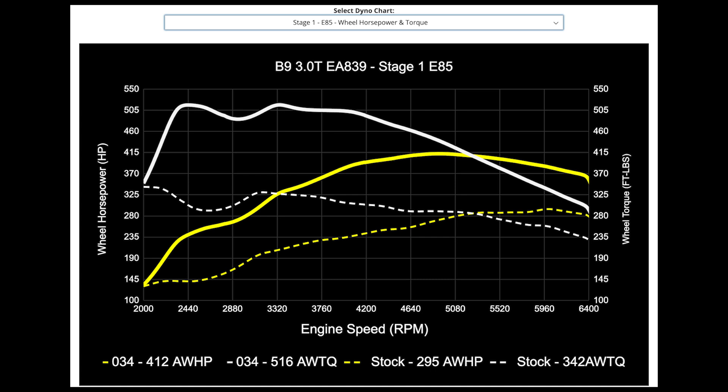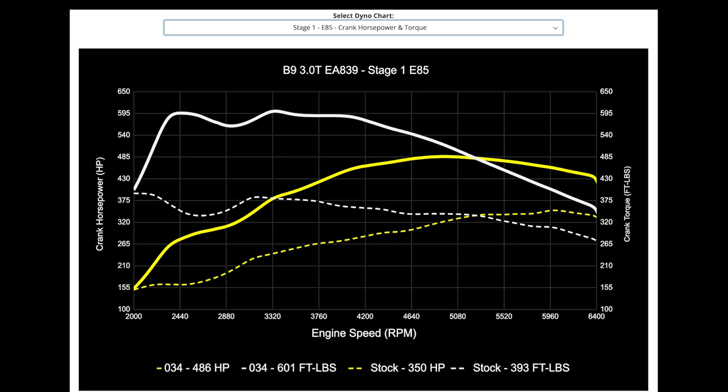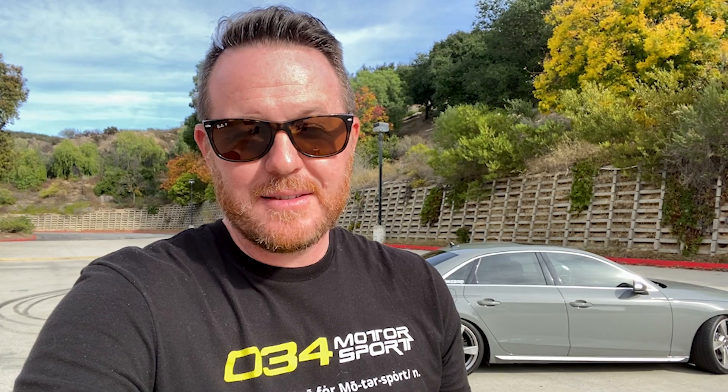505 horsepower is slightly above where 034 Motorsport said it would be after a Stage 1 E85 tune. Even if I only added 5% compensation for the dyno, I'm still close to 500 wheel horsepower. The peak torque came in at 466 at the wheels; adding 10% for dyno calibration brings the torque to about 615 pound-feet — which lines up perfectly with 034 Motorsport's performance claims of 486 horsepower and 601 pound-feet of torque for Stage 1 E85.